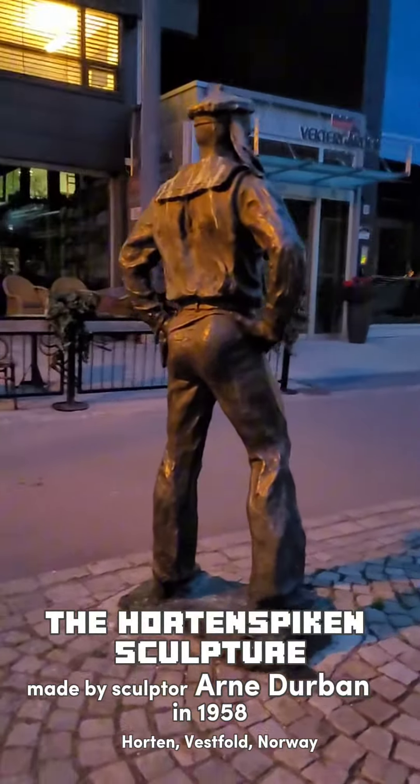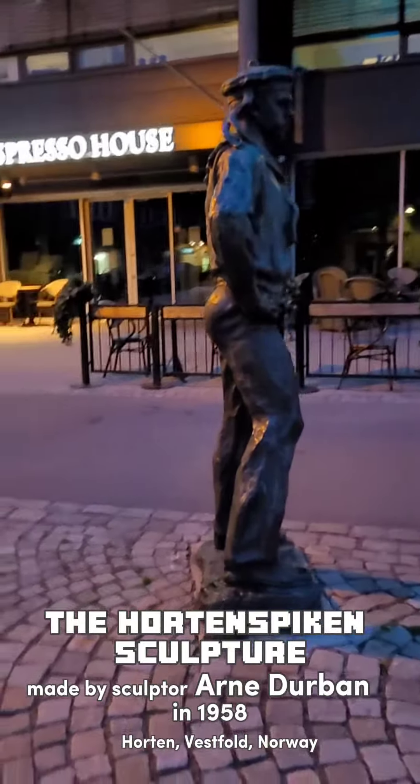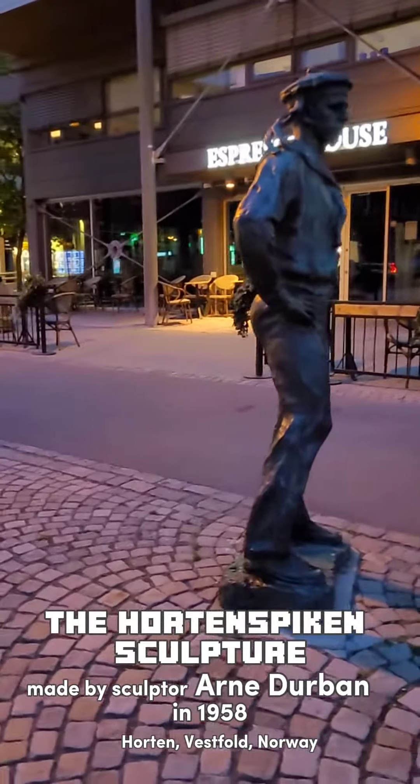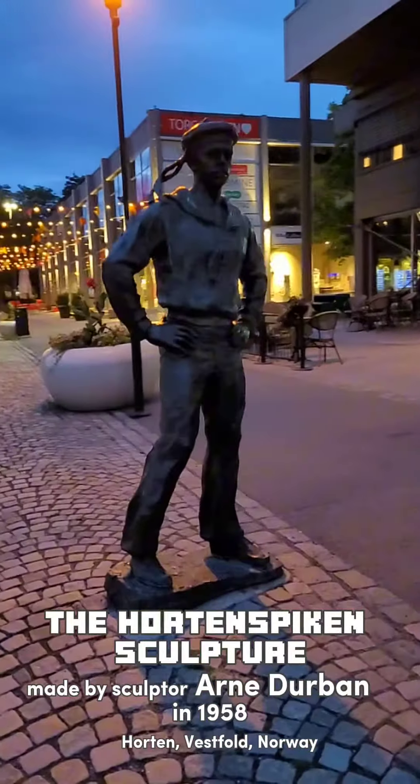The modeling is typically Durbin. Some critics felt that the smooth, refined surface made the shape somewhat uninteresting, and that the half-sitting, half-lying position could seem a bit strained. One could easily get the impression that Hortenspikin struggled with balance.